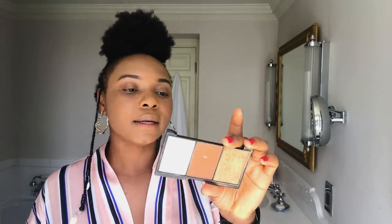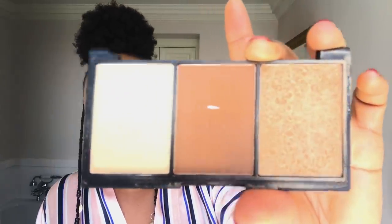I'm going to take this and just push it in, kind of like setting it again. This is a face definer — highlight, contour, and bronzer. It's by Zaron. Zaron is a brand made in Nigeria. You see the smile on my face? I'm super proud. Not just because it's made in Nigeria — I'm proud because the quality is up there. Look at that.